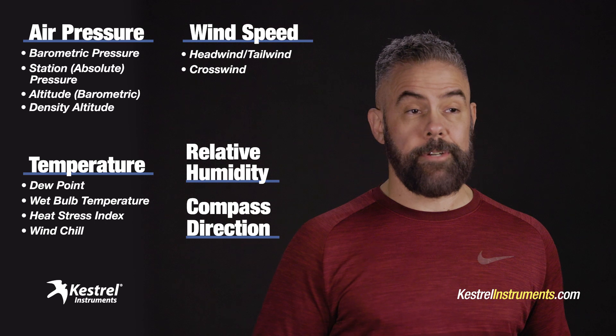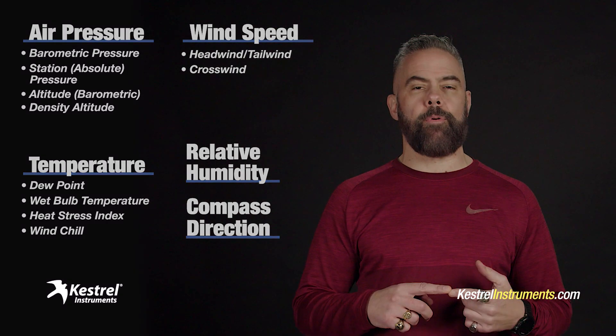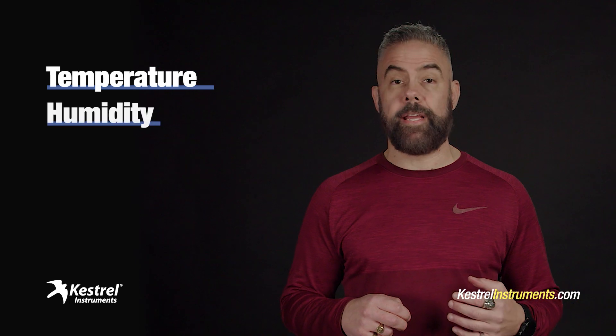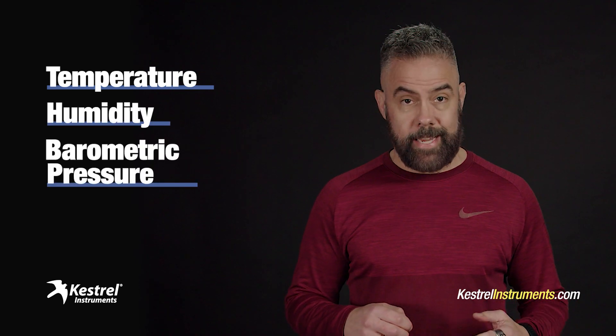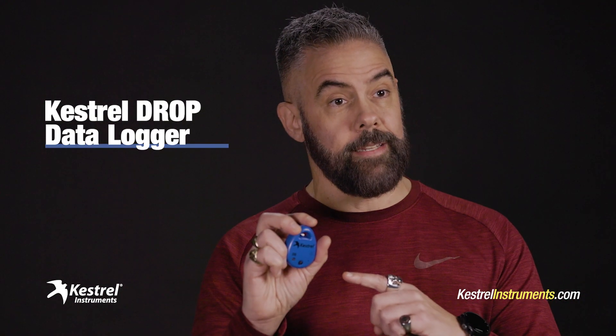The Kestrel 5500 tells you a lot, but maybe you don't need all that. Maybe you need just a few really important things like temperature, humidity, and barometric pressure. If that's the case, I've got just the thing for you. Check this out — this is Kestrel's Drop. It's called the Drop. It's a cool little data logger. Looks kind of mysterious, but it's actually really easy to use, trust me.